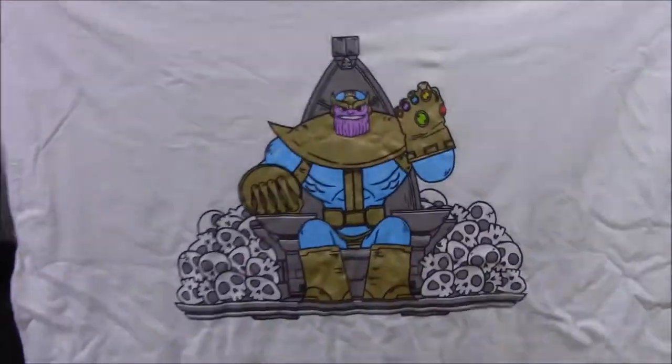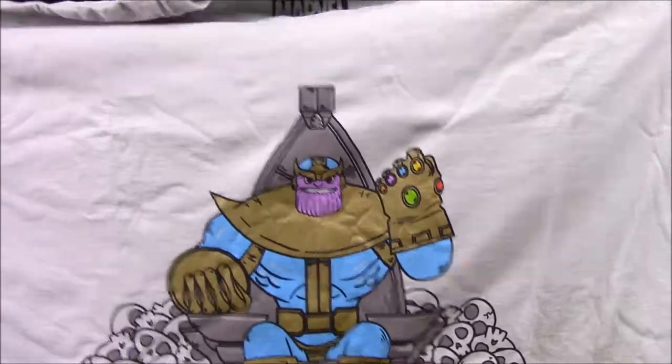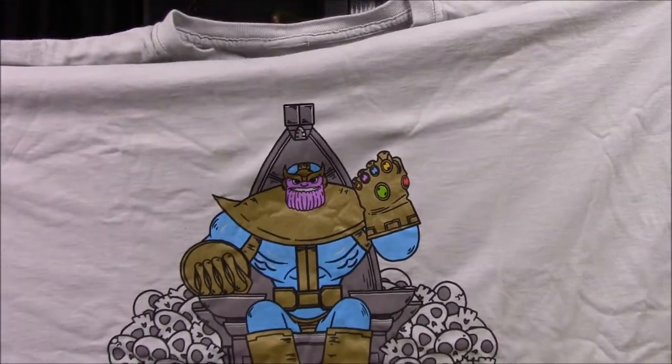Next up we have our shirt for the month. Just seeing the artwork from the top, I really like this. It's a very cartoonish looking Thanos sitting on his throne with a bunch of skulls all around him. He's got the Infinity Gauntlet on with all the Infinity Stones in it. I really like this because it's the classic looking Thanos. I like the artwork a lot — just the gray shirt I don't like at all, but I may sacrifice that just to be able to wear this artwork.